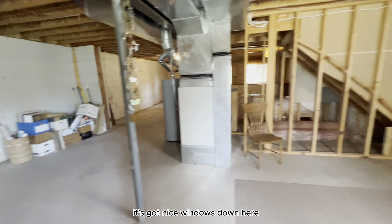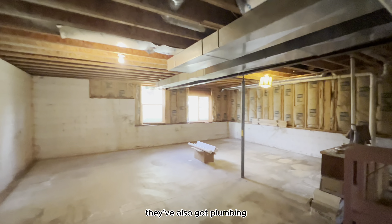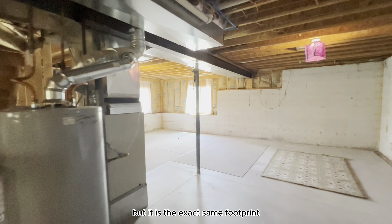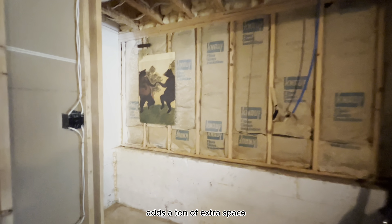You could put another bedroom and a nice family room down here. There's a furnace and hot water heater down here as well, and they've also got plumbing roughed in for another bathroom. The basement is the exact same footprint as the main living area on the main level upstairs, which just adds a ton of extra space and possibilities for you and your family.